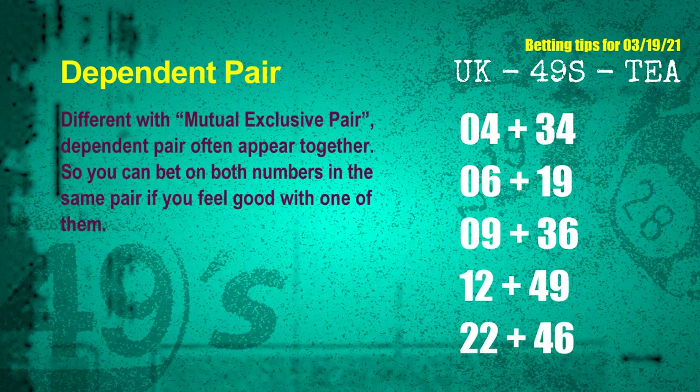Some numbers are mutual exclusive, and some are dependent. Numbers in the same dependent pair you can bet on both, because they are often drawn in one draw. The dependent pairs for next draw are: first pair 04 and 34, second pair 06 and 19, third pair 09 and 36, fourth pair 12 and 49, fifth pair 22 and 46.